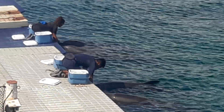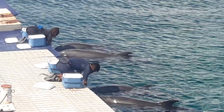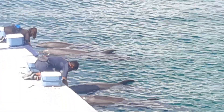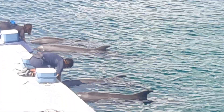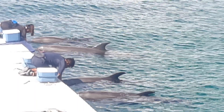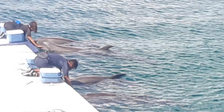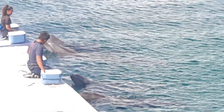They also use that blowhole to communicate with a variety of clicks, squeaks, squeals, and whistles. Listen! What a lovely sound from the ocean, right?